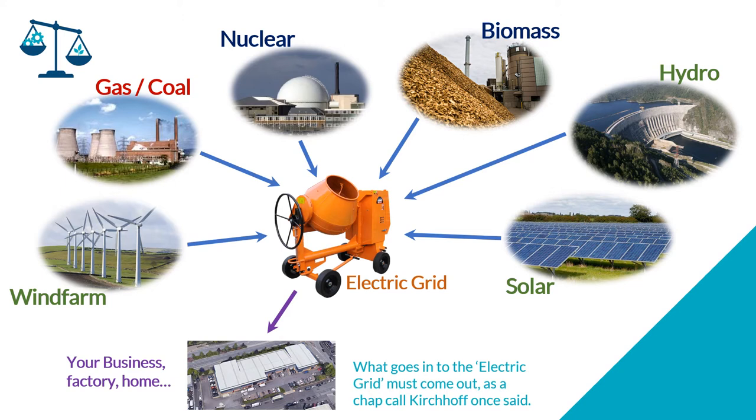Kirchhoff's current law — a bit of technicality — states that what goes in must come out. Electricity must be used instantly; there is no significant storage of electricity on the grid. So as people use electricity, the electricity needs to be generated.